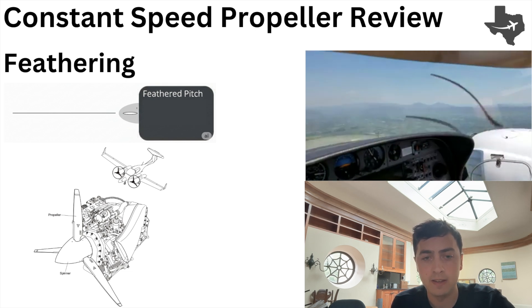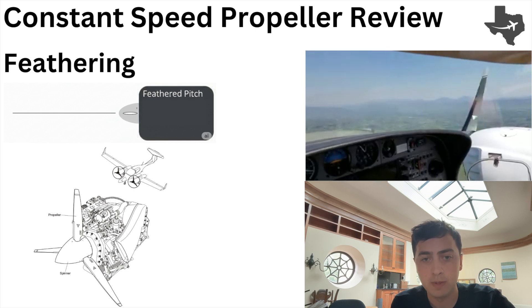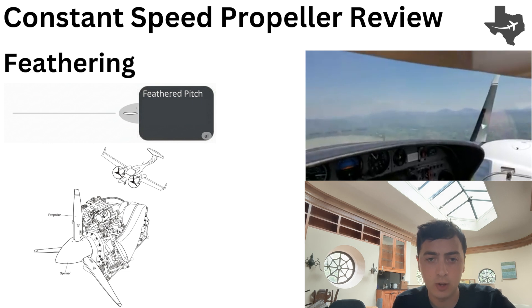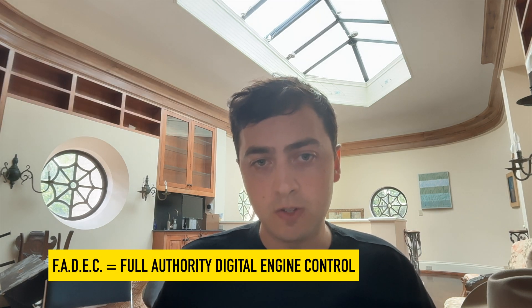We have feathering propellers. In the event of an engine failure, we want the propellers to be in the most aerodynamic position that reduces drag, and that's a pitch angle parallel to the oncoming airflow. In a conventional variable pitch propeller airplane, you've seen those blue levers that allow the pilot to control the RPM. In the DA42, we have FADEC and the ECUs make all the decisions for us. The propeller governor or propeller regulating system takes care of setting the pitch angle of the blade so that we hit the target RPM at that power setting.